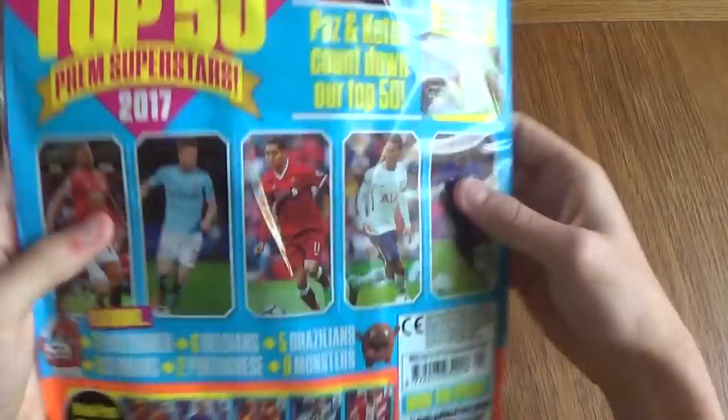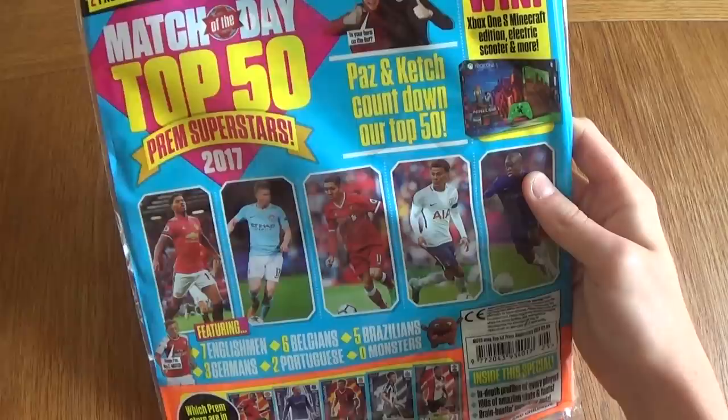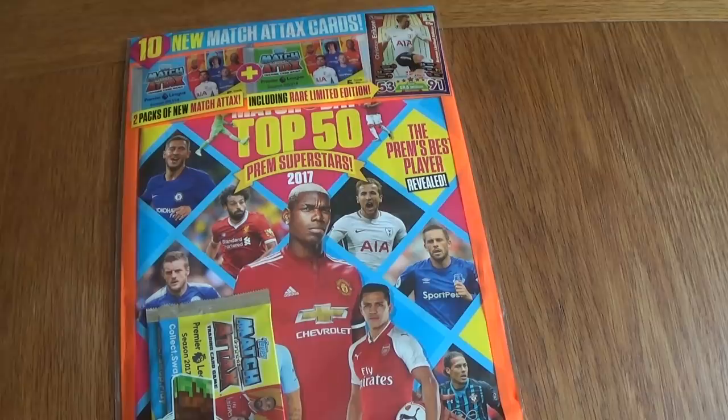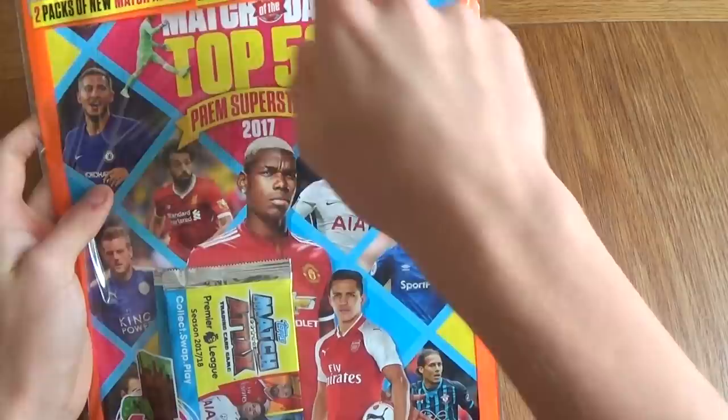You can see Match of the Day Top 50 Prem Superstars. It is a special edition and you do get a guaranteed limited edition Christian Eriksen bronze, which is going to be awesome. There are 2 packets — one with an Eriksen including a red limited edition — and 10 cards overall.